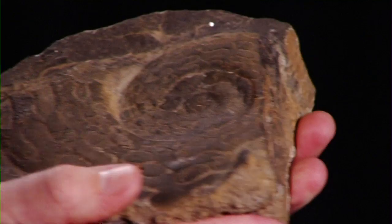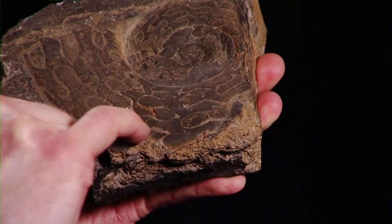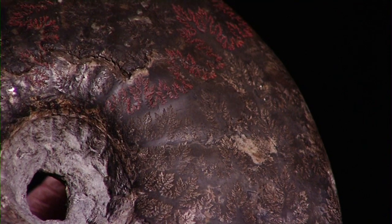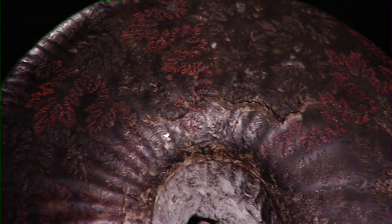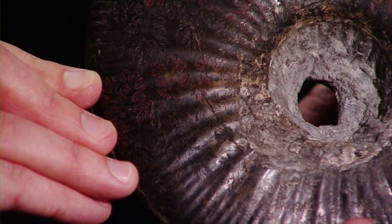As you go slightly younger — this is about 250 million years old — the pattern becomes much more looped on the surface of the shell. And then eventually, when you get to relatively young ammonites — this is about 200 million years ago — the pattern becomes incredibly complicated on the surface of the shell. This is really good evidence for things evolving, and it's also really useful for telling the age of rocks, because the older rocks have ammonites with simple patterns and the younger ones have ammonites with very complicated patterns.